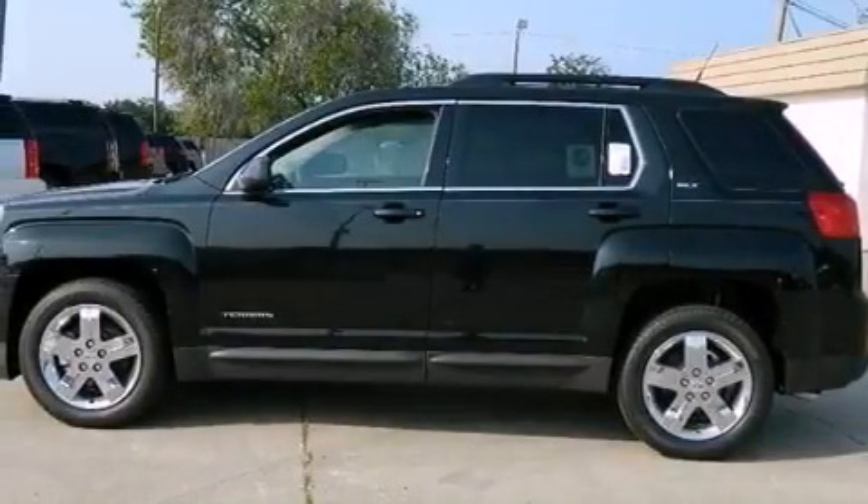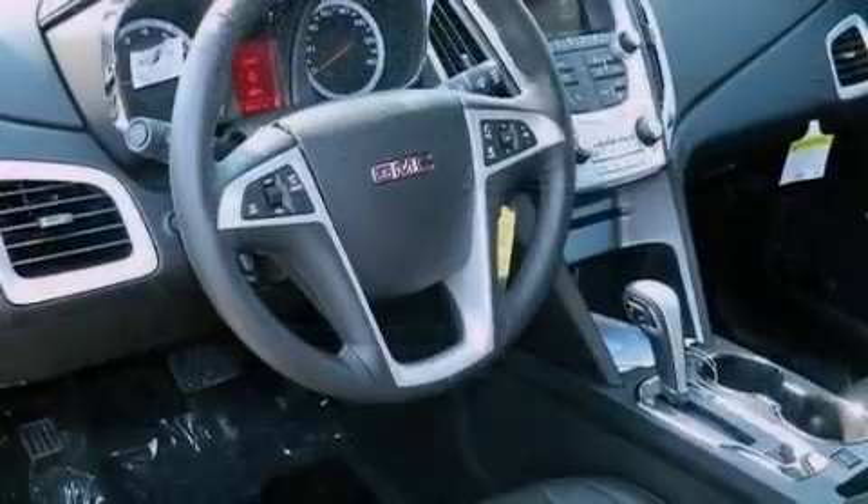Speed sensitive volume controls, a power driver's seat, cruise control, leather seats, and variable valve timing.